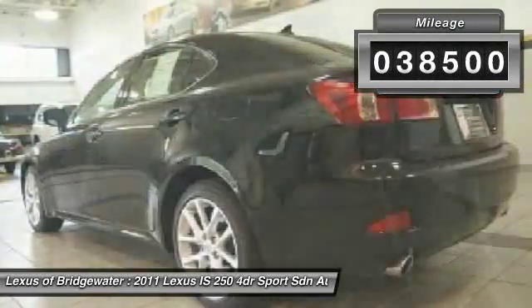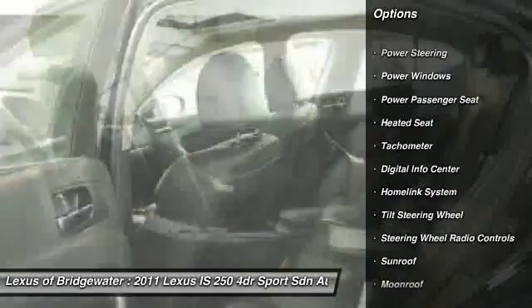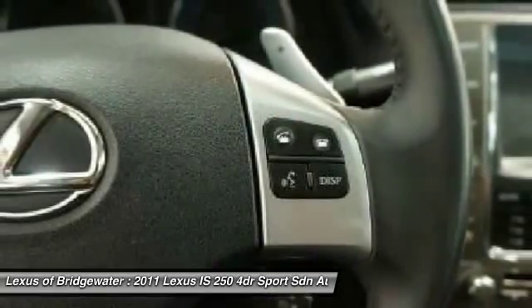Here are some of this vehicle's great options: heated seats, traction control, power passenger seat, alloy wheels, HomeLink garage door opener, front air conditioning, power steering, keyless entry, fog lights, and security system.